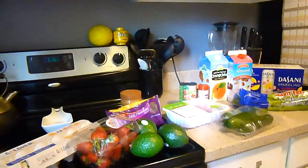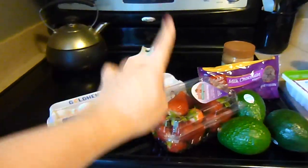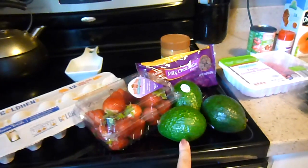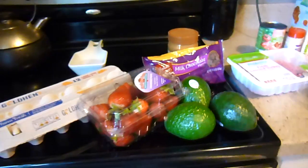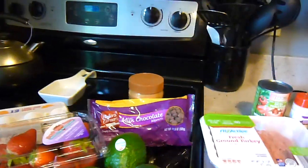Breakfast this week is going to be two hard-boiled eggs, five strawberries, and one half of an avocado. The avocados were 75 cents today at Aldi.